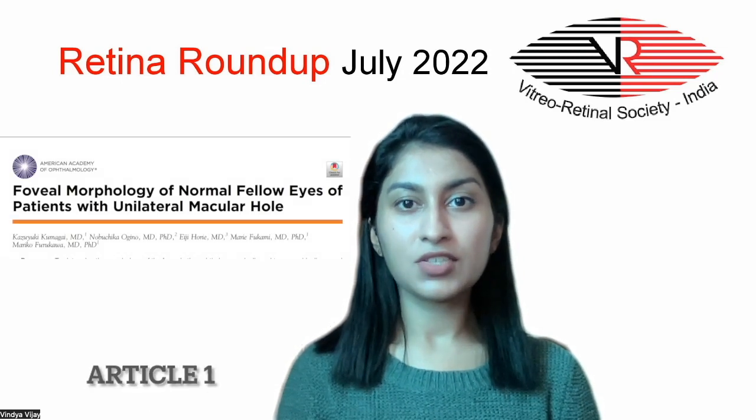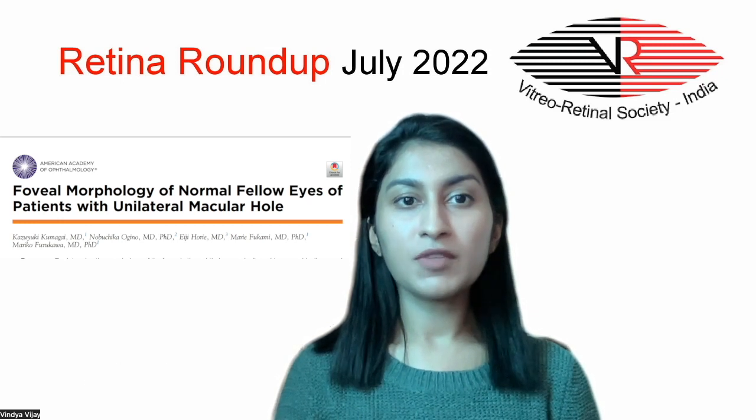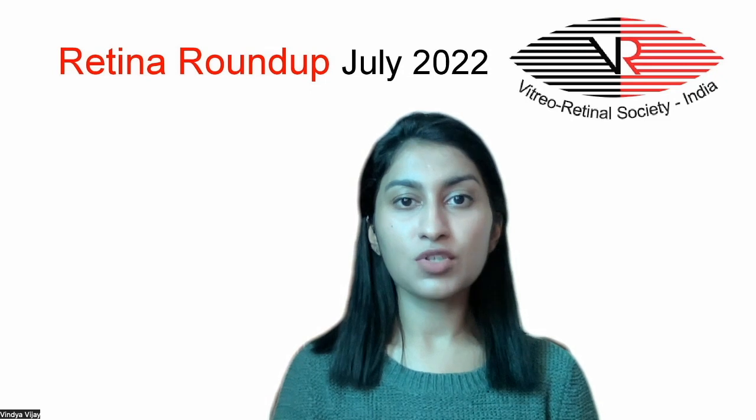The first article for discussion today is regarding the determination of the foveal morphology of the normal fellow eyes of unilateral macular hole patients using a swept-source OCT.